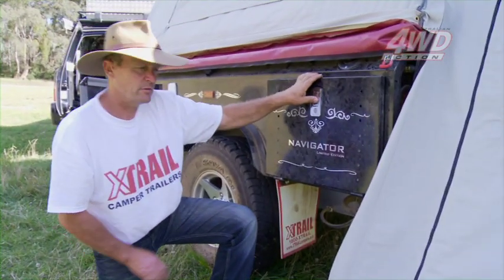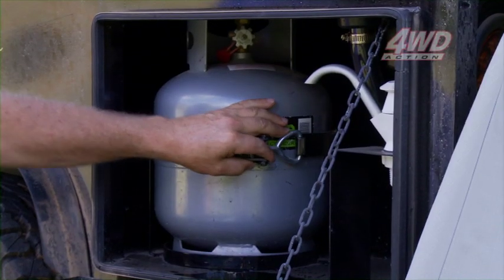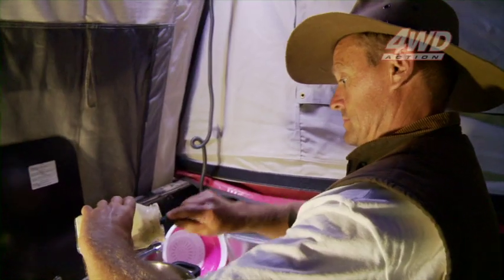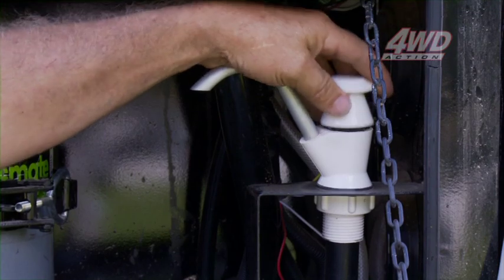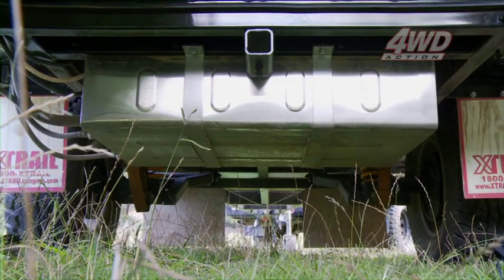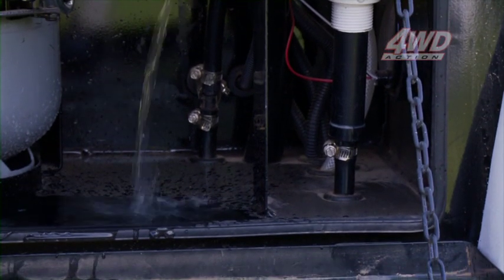In this storage box in the X-Trail Navigator, we've got the main gas bottle sitting there, nicely secured by that latch. It's plumbed in, ready to go from the gas stove, ready for cooking dinner later on tonight. Also in here, we've got a hand pump connected straight to the water tank, and you can drop in here at any time along the track and wash your hands or grab a drink of water.